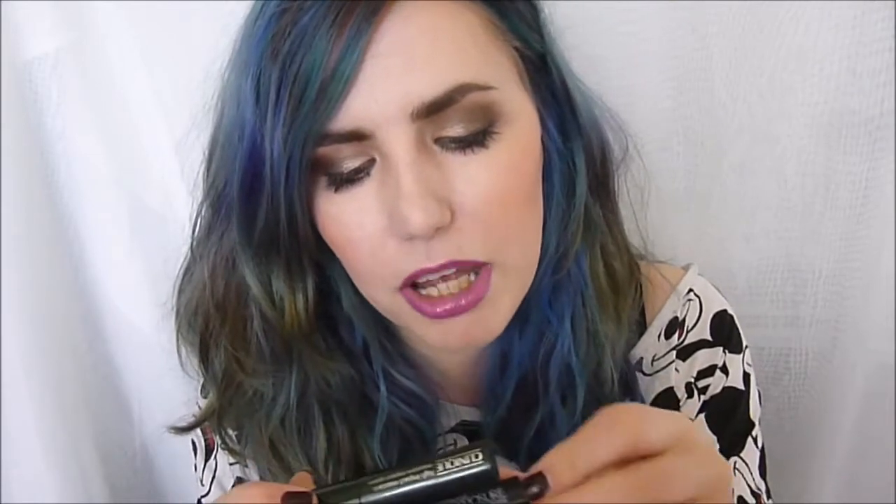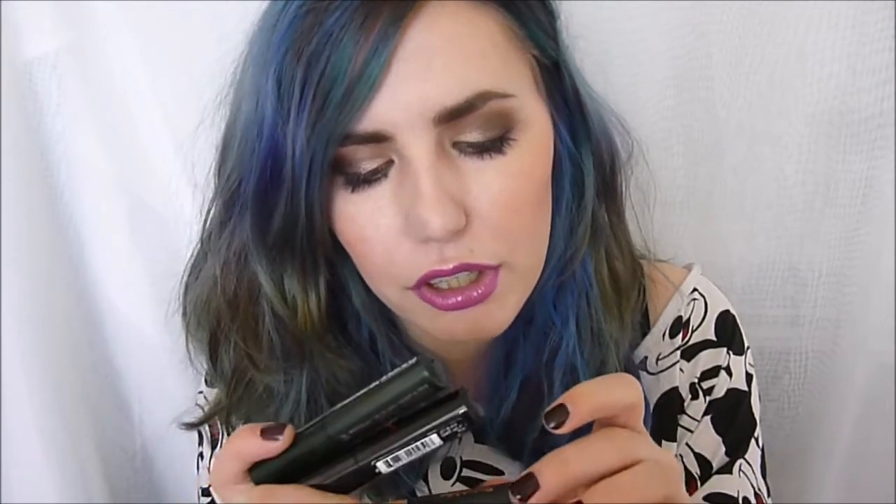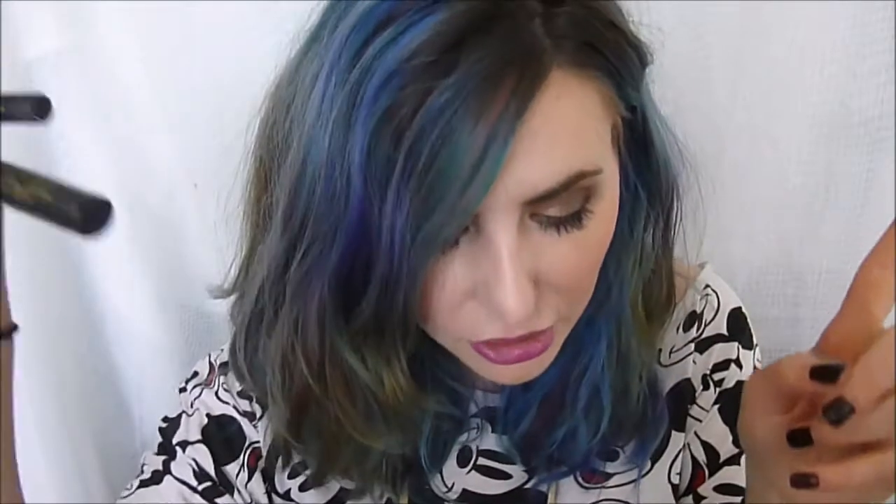I have four mascaras and I'm just gonna try and layer them up. We have the Clinique High Impact, Smashbox Full Exposure, Elizabeth Arden Ceramide, and the 2000 Calorie by Max Factor. My eyebrows pretty much are still the same — I'm still using the Elizabeth Arden Brow Powder and I'm kind of favouring that over the Maybelline one.